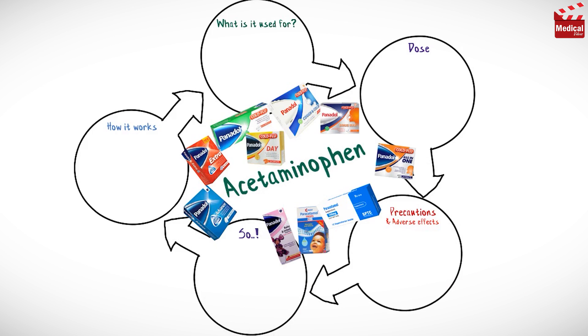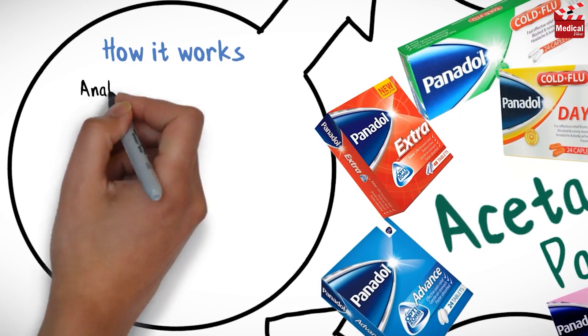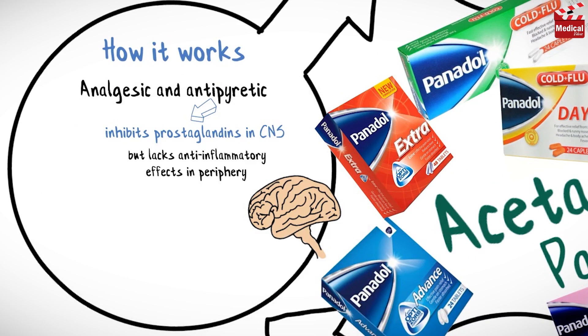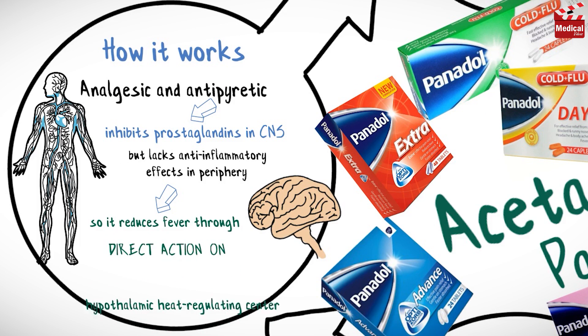First, you should know that acetaminophen is also known as paracetamol. Acetaminophen is an analgesic and antipyretic. It inhibits prostaglandins in the CNS but lacks anti-inflammatory effects in the periphery, so it reduces fever through direct action on the hypothalamic heat-regulating center.